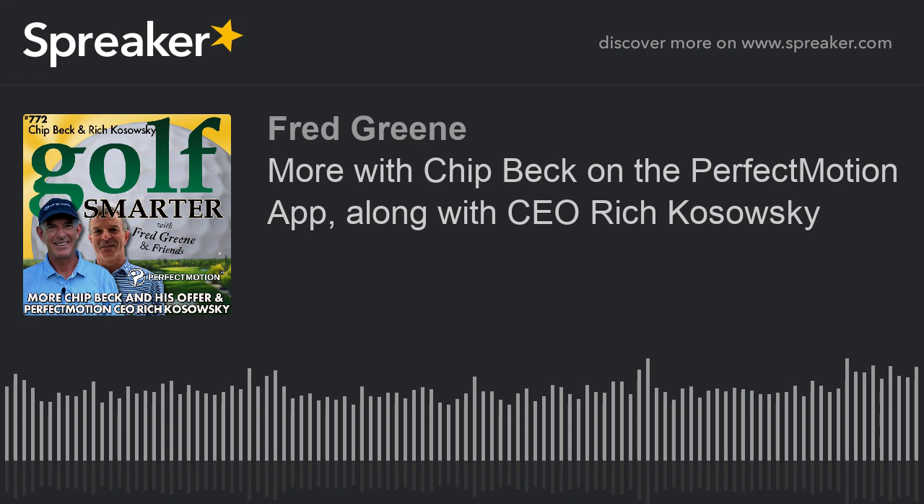Golf Smarter number 772. If you've not heard last week's episode with four-time PGA Tour winner Chip Beck, I ended the episode before it was over. We start today with Chip right where we left off to discuss the Perfect Motion app and his incredible offer to the Golf Smarter community. More with Chip Beck on the expert training system Perfect Motion app, along with CEO Rich Kozowski. This is Golf Smarter, sharing stories, tips, and insights from great golf minds to help you lower your score and raise your golf IQ. Here's your host, Fred Green.